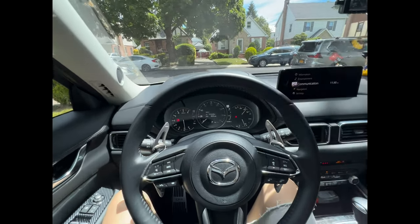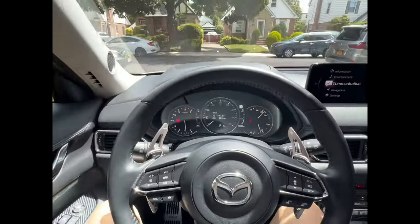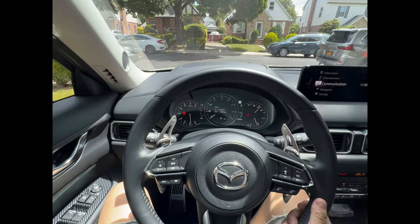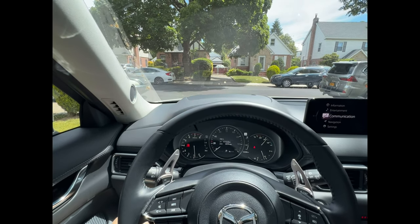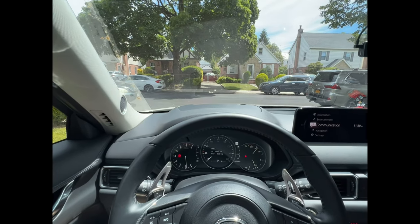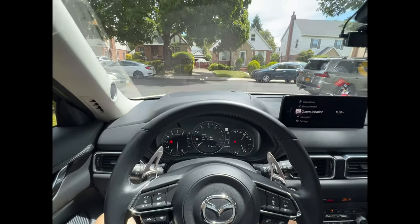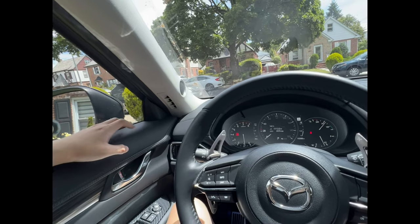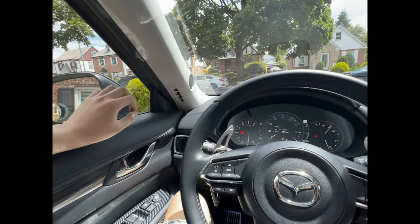I drove this car for almost 11,000 miles, and I've been using it quite a bit every day. If you've got the Bose system and you're like a crazy bass head or an audiophile like me, then you'll know that the Bose subwoofer isn't enough. It will fill the cabin up with sound, but it won't shake everything.